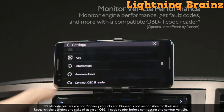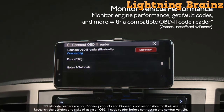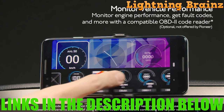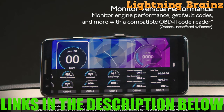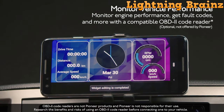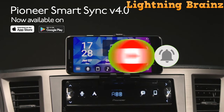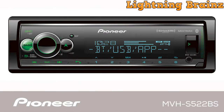Whether you're a tech-savvy audiophile seeking to enhance your driving experience with advanced features or simply looking to upgrade your in-car entertainment options, you're in for a treat. To delve deeper into the products featured in this video, be sure to explore the links in the description. We've included convenient links to help you find the perfect single DIN car stereo and head unit to match your specific needs. If you haven't already, please consider subscribing to our channel, giving this video a thumbs up, and hitting that notification bell to stay up to date with our latest content.